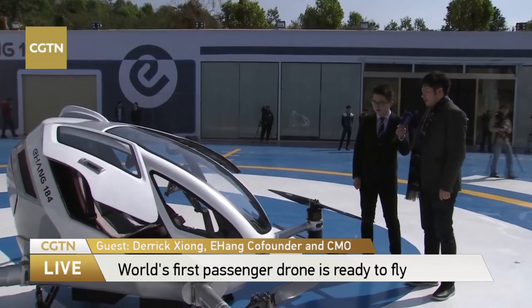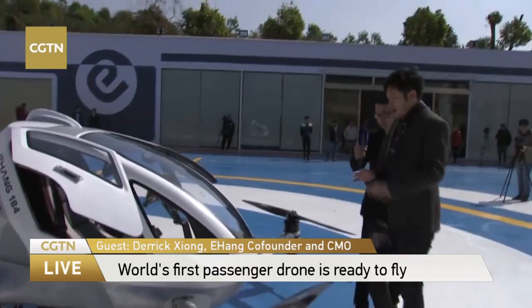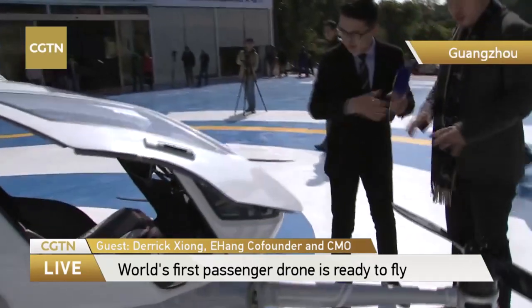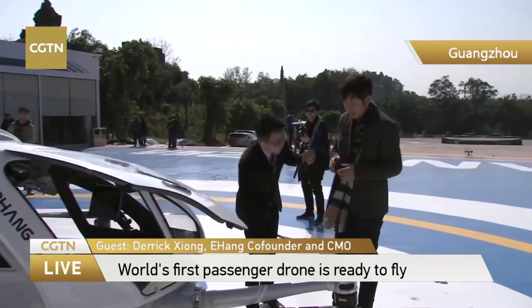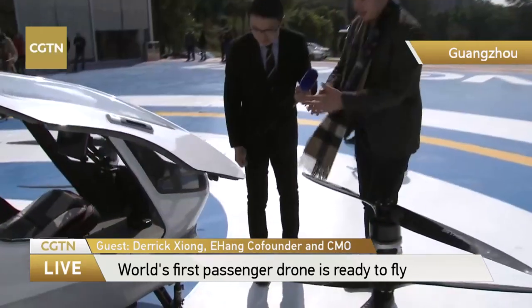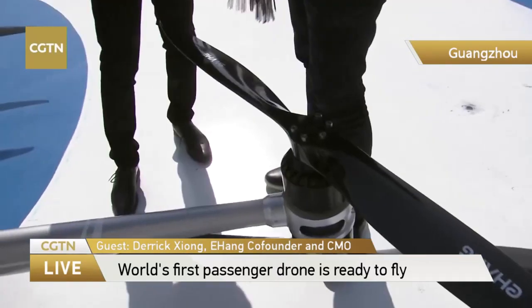If you take a closer look, you can tell the whole body of this autonomous aero vehicle is made of carbon fiber. It's all carbon fiber, so it's pretty light and solid. The arm part is also carbon fiber. And there's no engine, because it's completely electric.